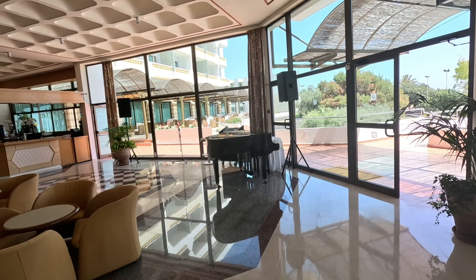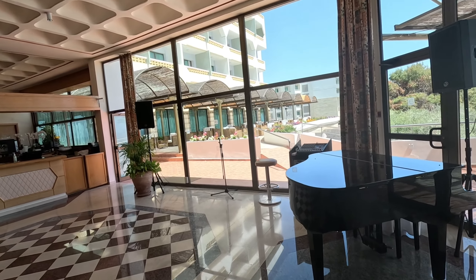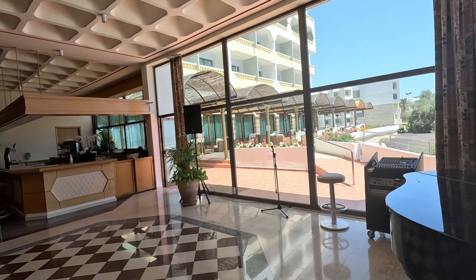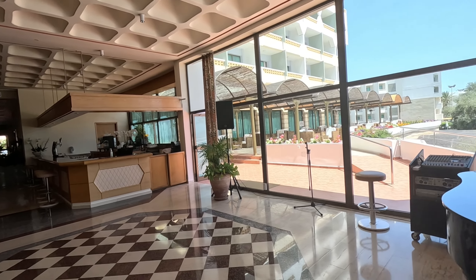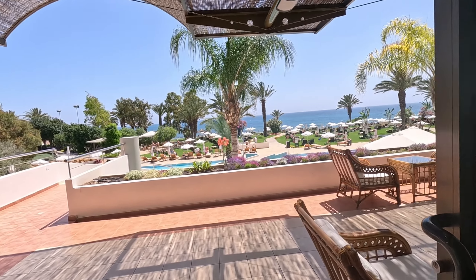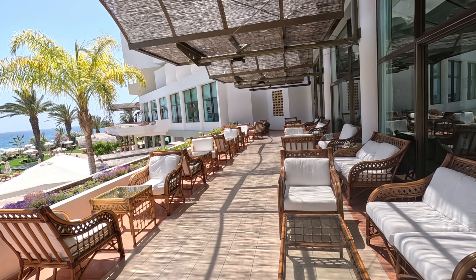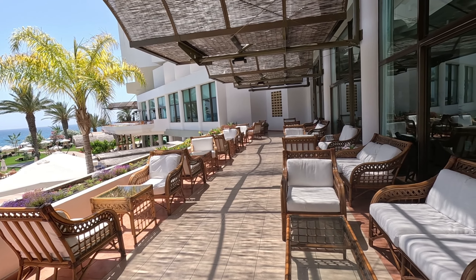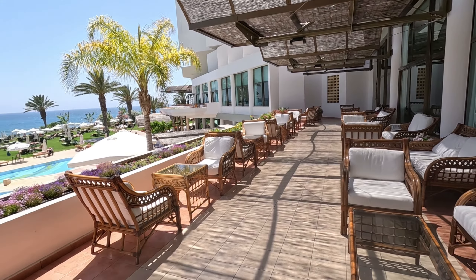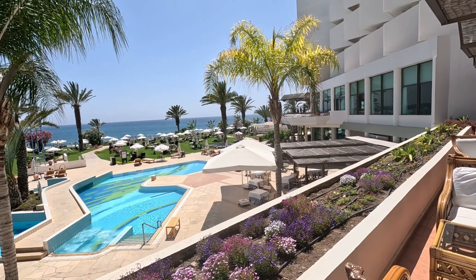Oh, look at this — the piano as well. Professional sound equipment for all sorts of shows that are going on. There's the bar over there. Let's go out to the terrace. Oh, look at this — cane furniture, very posh. Conveniently located, comfortable cane furniture. We can see the swimming pools from here on this terrace.